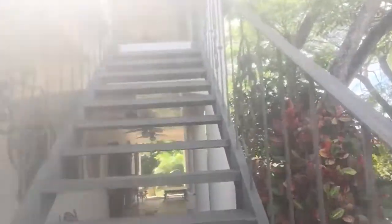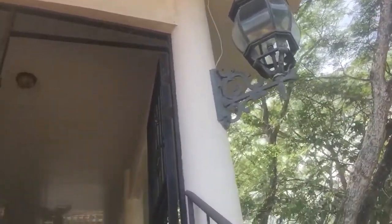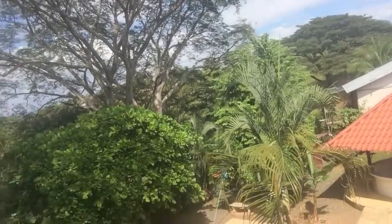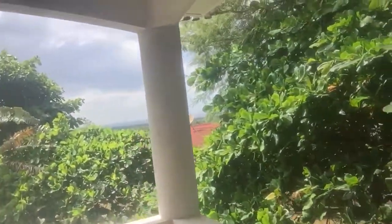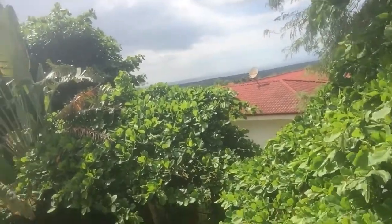Now we go upstairs. It's a good thing they don't get ice here in the pool. Feel the breeze. Ocean view. Muy bonita — very pretty.